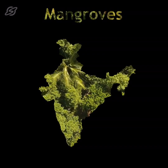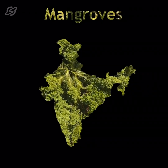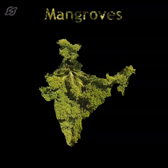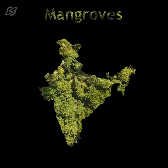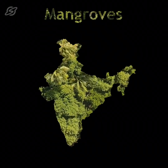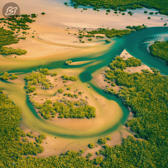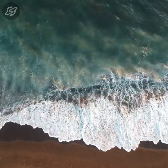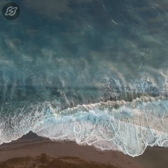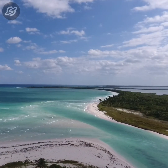Most of y'all have heard about mangroves, and some of y'all might have even visited them. But how familiar are we with mangroves, and why is it important for us to know about these distinct forests? Mangroves are basically a group of coastline trees and shrubs that grow in the intertidal zones — the area where the land and water bodies meet in the tropical and subtropical regions.